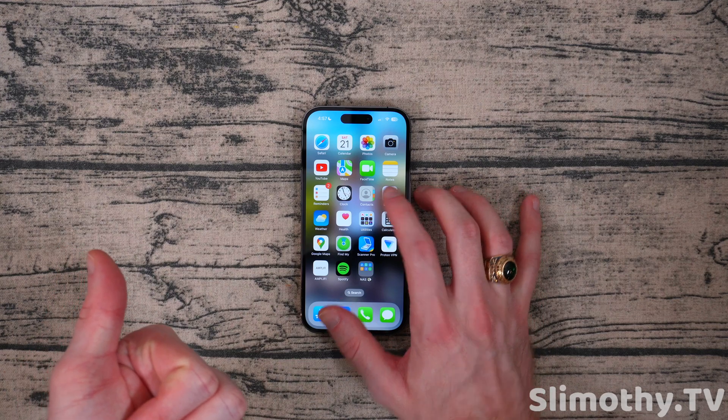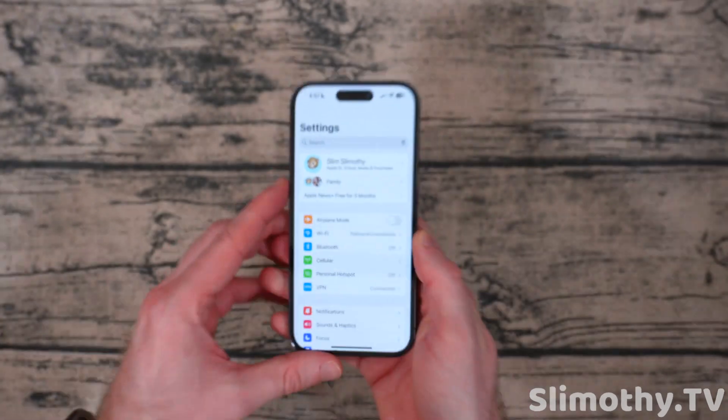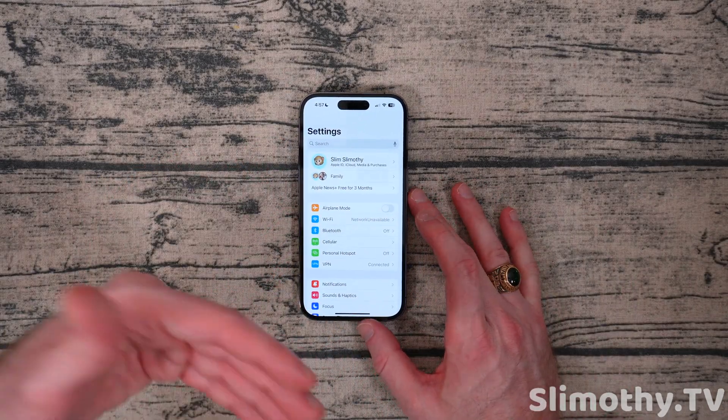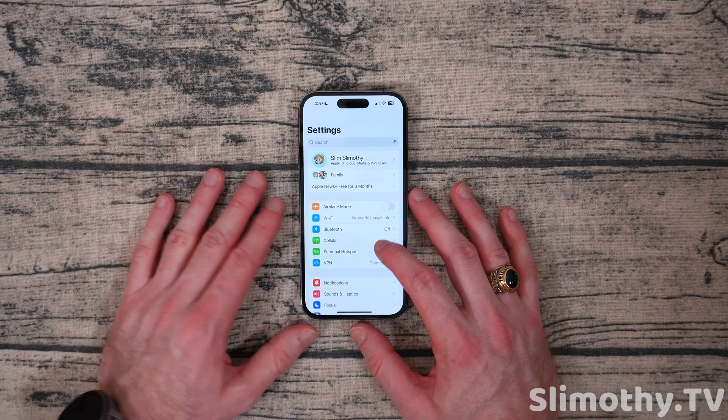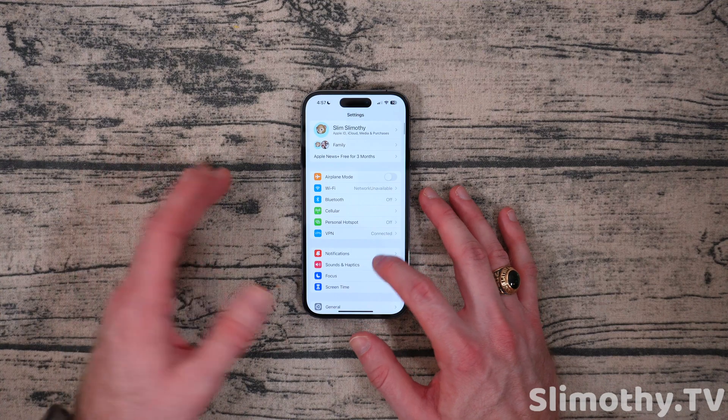The first one is there are new security keys, which are physical YubiKey support for your Apple ID. You have to have two of them, so most people are not going to do this. But if you want that added layer of security, you can now do that. If you don't know what I'm talking about, this probably doesn't pertain to you, but you might want to look into it.